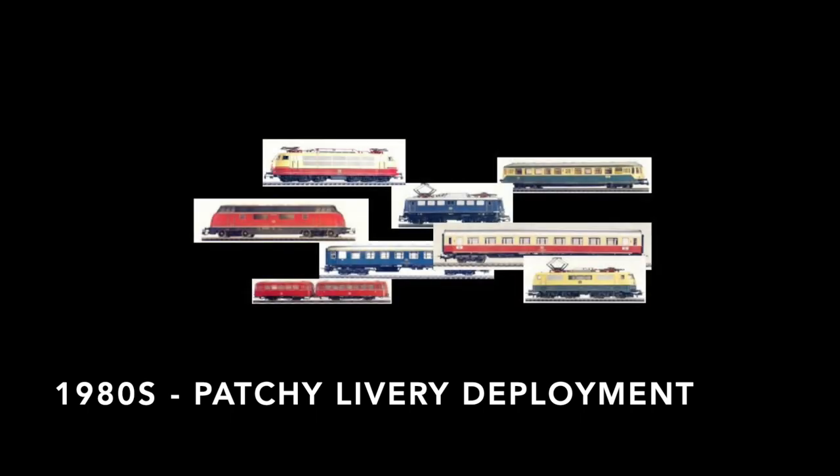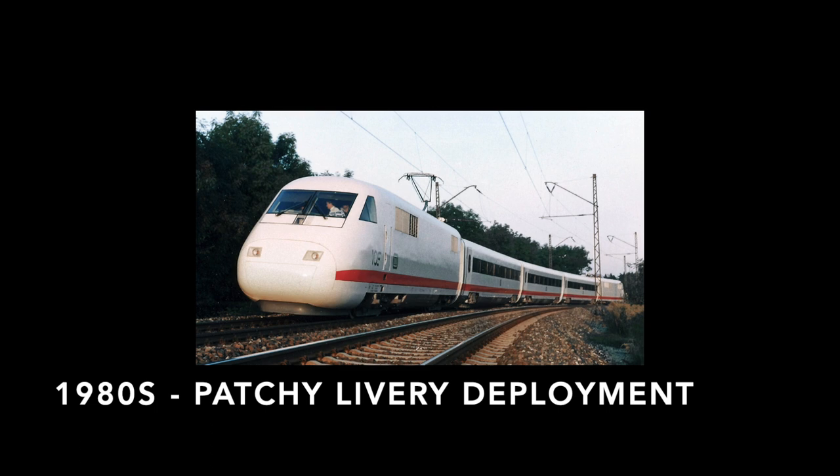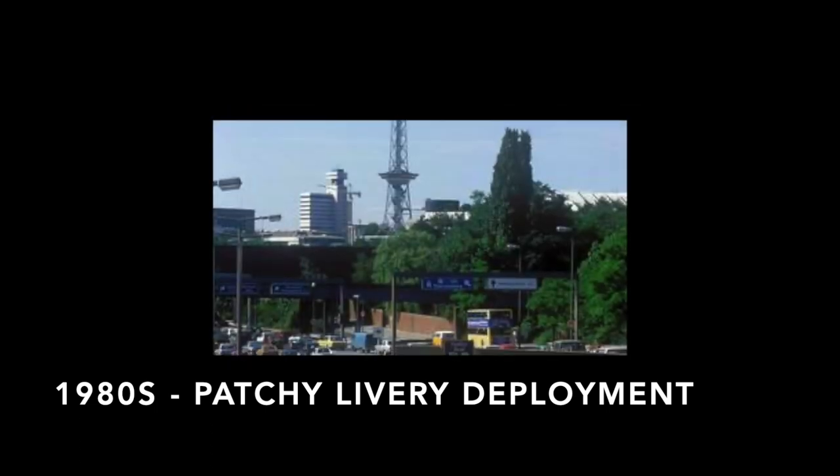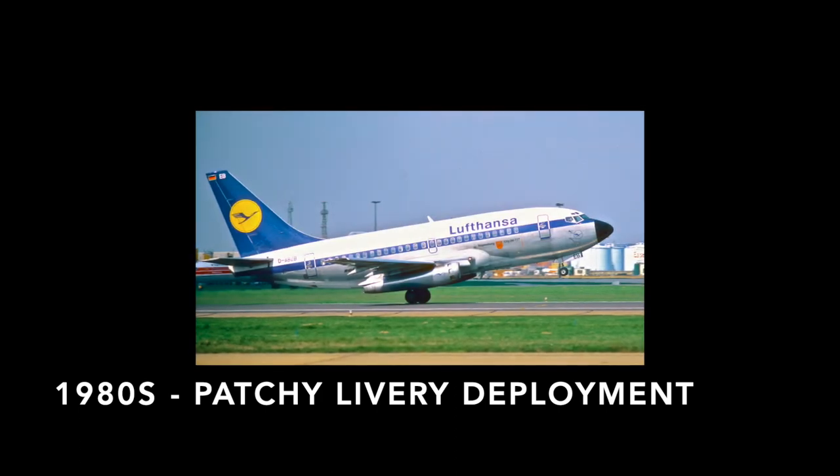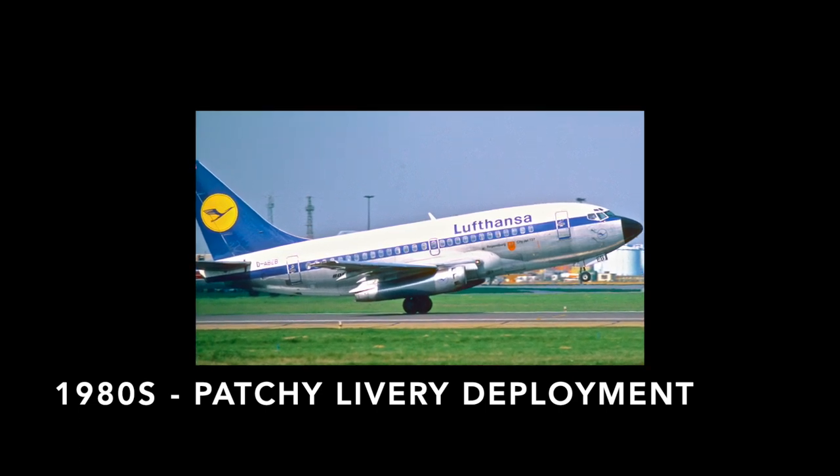Which brings us to our prototypes. All liveries I described were usually deployed as part of the standard maintenance cycle. As a result, by the beginning of the 80s, there was a patchwork of all sorts of liveries operating on the Deutsche Bundesbahn network. A few changes were profiling themselves on the horizon. The arrival of high-speed services in the shape of the ICE and increased competition from other means of transport meant that the Deutsche Bundesbahn needed to differentiate itself from its competition and introduce a more product-oriented approach in their marketing.